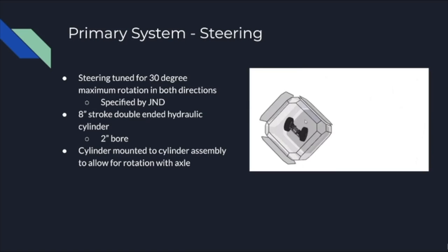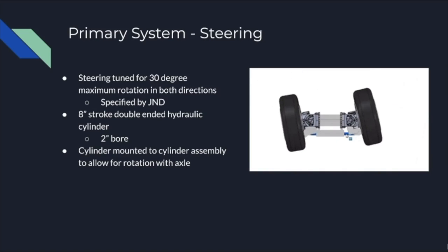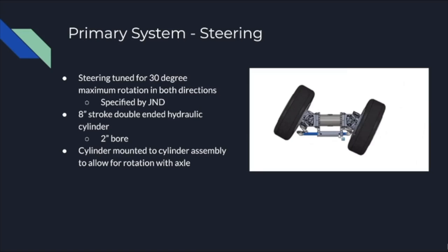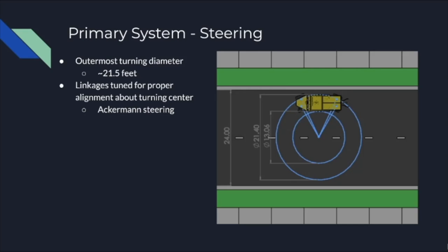With certain mating techniques used in the assembly, we were able to see how the assembly would move in real life within the SolidWorks assembly. Using this technique we were able to confirm certain aspects of the design such as the turning radius.